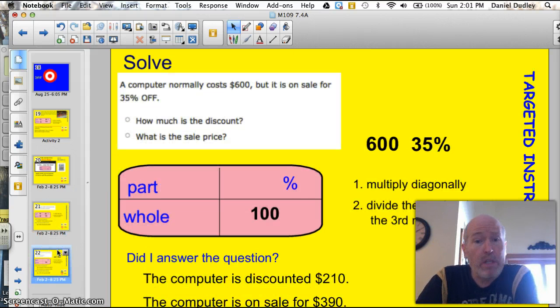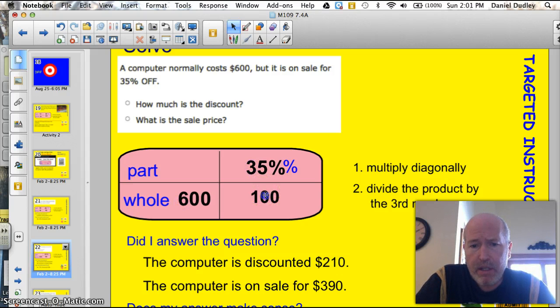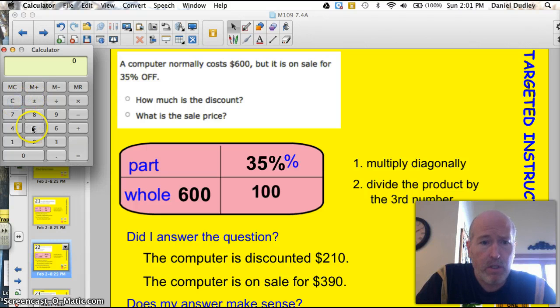It's really important to ask those two questions at the end: did I answer the question, and does it make sense? Because on these next couple of questions, it's going to be a little tricky. A computer normally costs $600, but it's on sale for 35% off. How much is the discount? We know that the whole is going to be $600, and 35% of it is going to be the discount. I'll multiply diagonally — that's going to be 600 times 35.